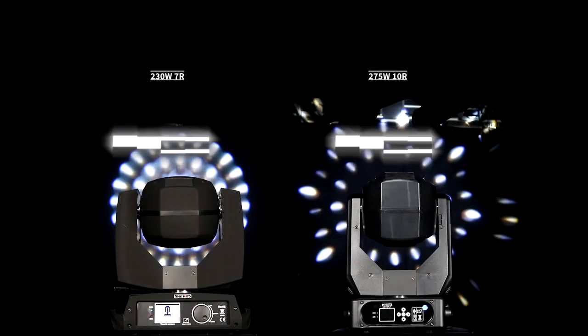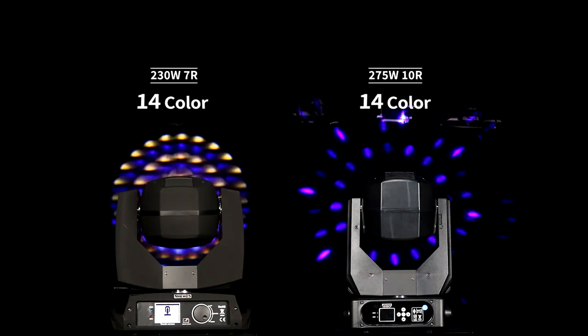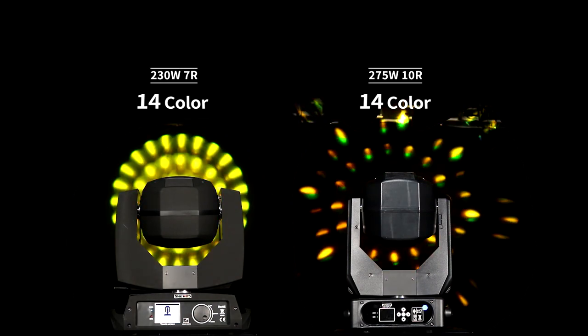In this video there are two light bulb series: the classic 230-watt 7R and the most popular 275-watt 10R. They all have more and bigger 14-color combinations.